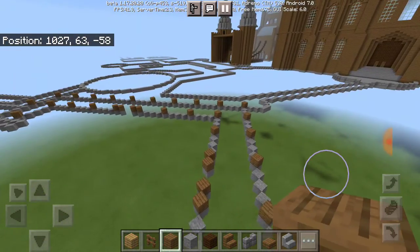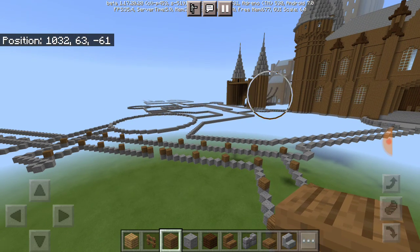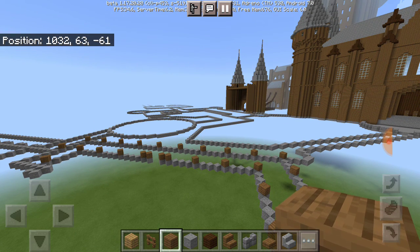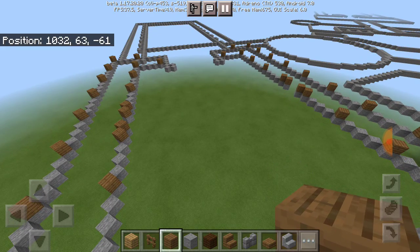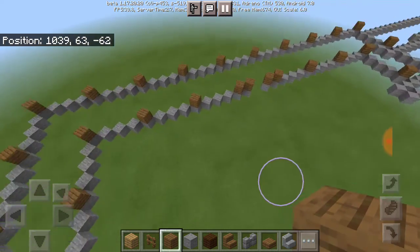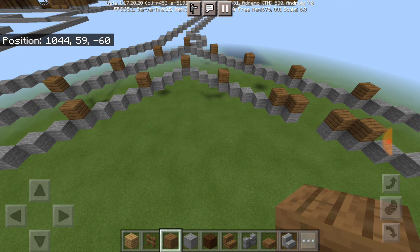If you have not seen part one or part two, in those videos we were working on the suspension bridge and the part of the castle that's connected to it. Go check those out, then come straight back to part three, and you can see what I'm going to be doing for this entrance courtyard. Anyway, let's just get straight into it.